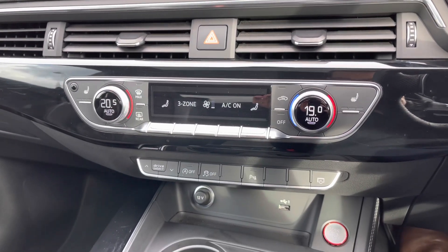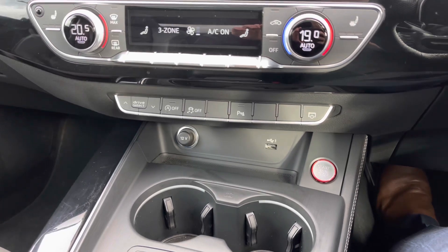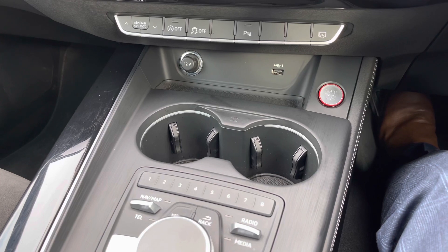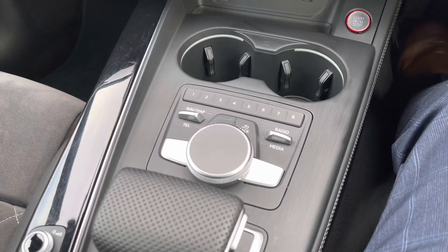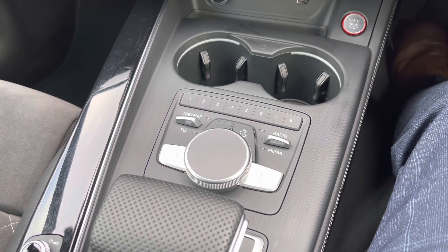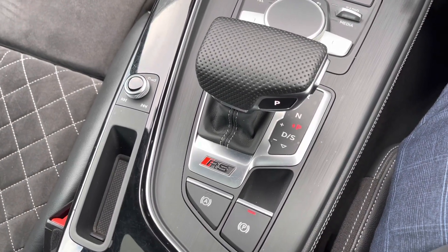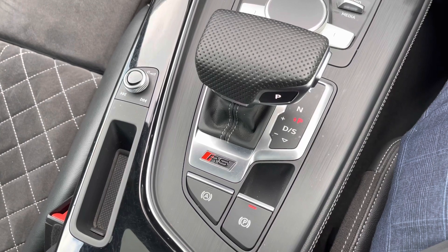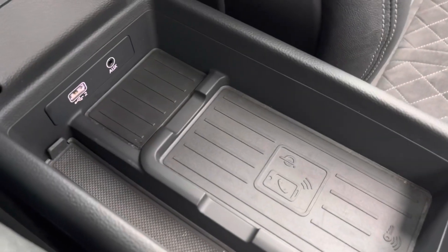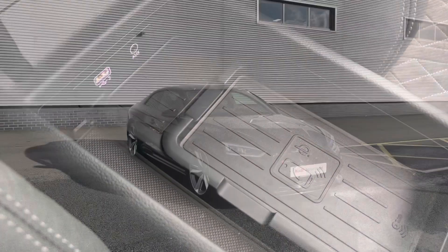Moving down below we have some quick access buttons, and just below that a 12-volt power socket as well as a USB-A port to keep media devices charged. We have the contrasting red and silver engine stop start button and two cup holders to keep drinks secure. Further back is the scroll dial for the multimedia display screen with quick access buttons for the radio, menu settings and other options. We also have the car's automatic Tiptronic gearbox with the embossed RS logo, the electronic parking brake, and the audio control dial. Under the driver's armrest is the Audi phone box containing a wireless phone charging pad, a USB-A port and an aux-in socket.